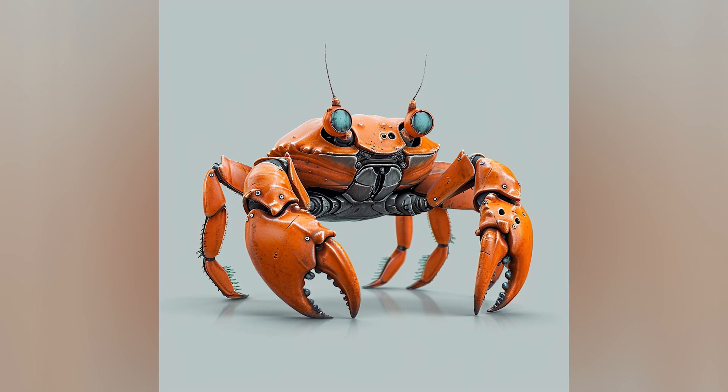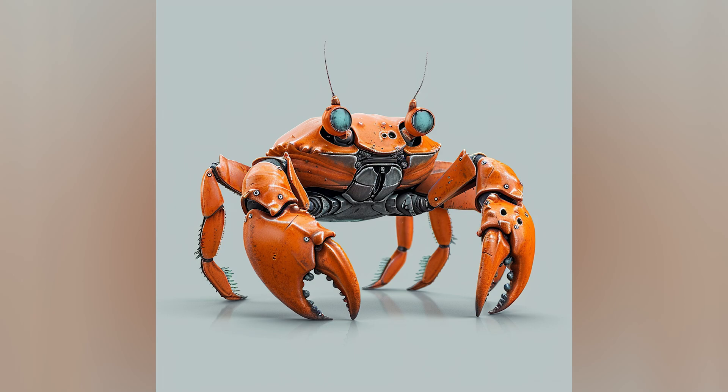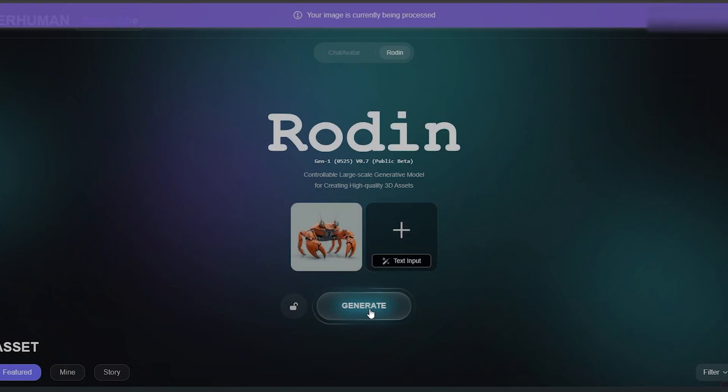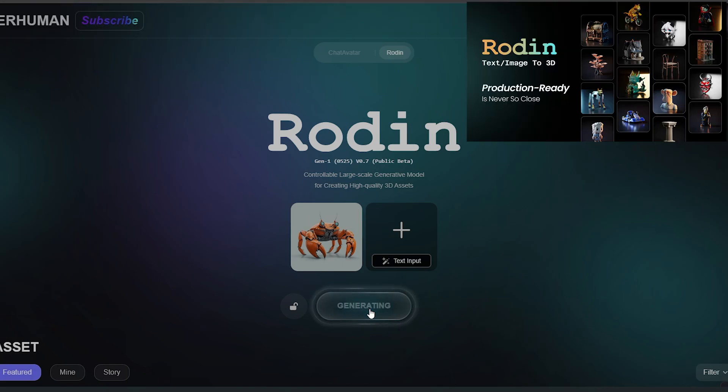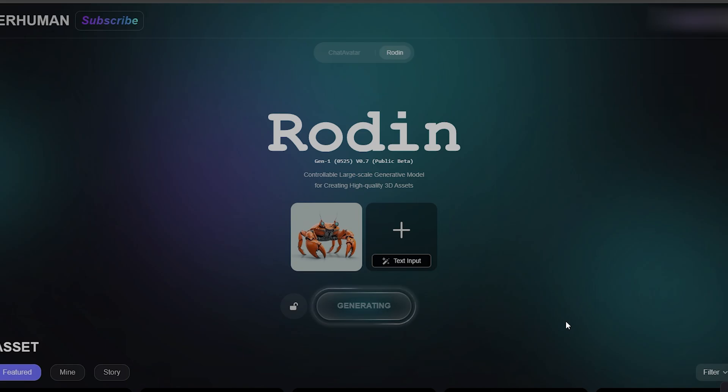Let's tackle this concept art of a robot crab. It was AI's brainchild, and trust me, trying to recreate it won't be a piece of cake. It's as simple as dropping the concept image in and hitting the generate button. I'm using AI Rodan to create a 3D model from this concept. I'll drop the AI link in the description below.